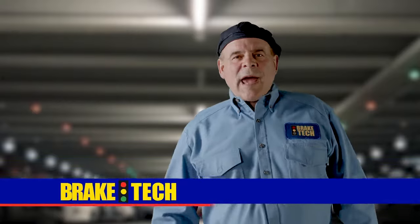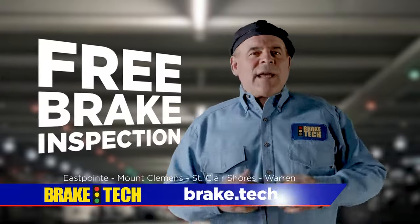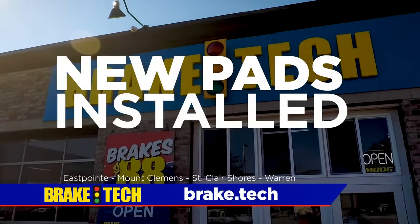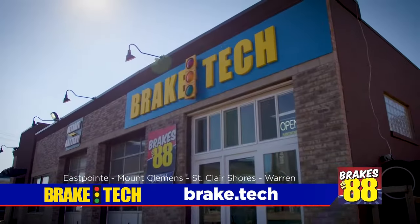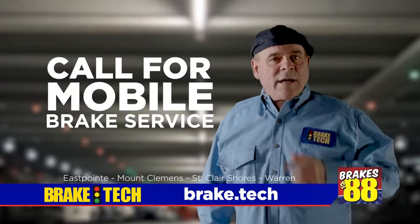Need new brakes? Why pay more than you have to? Get a free brake inspection anytime at Brake Tech. Get new brake pads installed for just 88 bucks — that's right, 88 bucks. Stop into Brake Tech or call for our mobile service where we come to you.